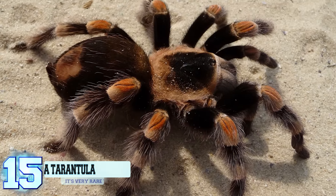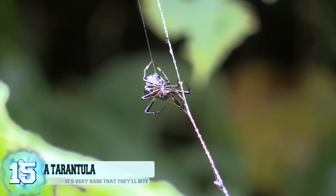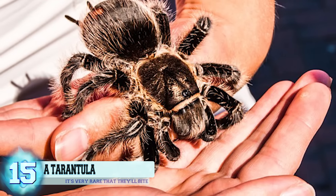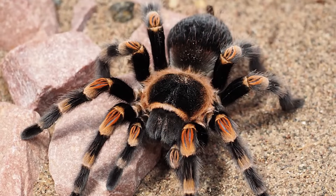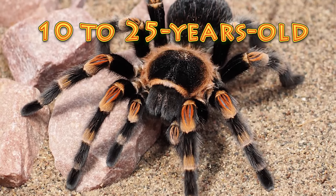Number 15: a tarantula. The thought of having a random spider in your room is enough to freak people out, but to purposefully keep one in there — that would just be a huge nope. Even though tarantulas seem super terrifying, they can actually be easy to take care of, and it's very rare that they'll bite someone. Keeping one of these arachnids will take some dedication, as they can live to be around 10 to 25 years old.